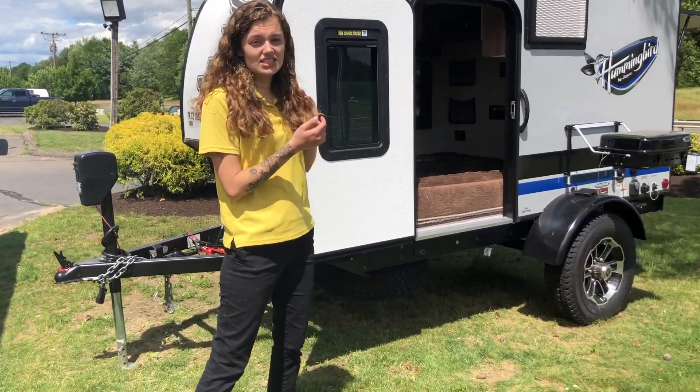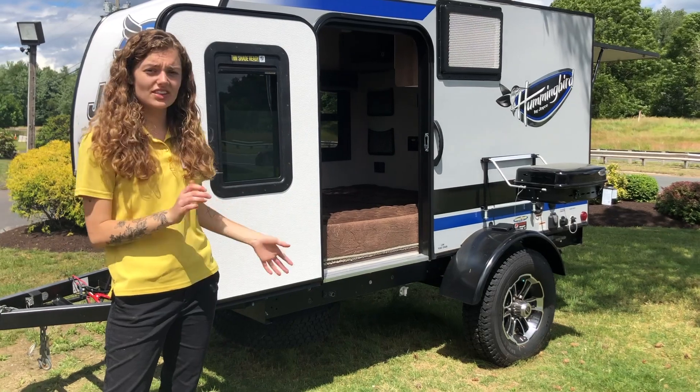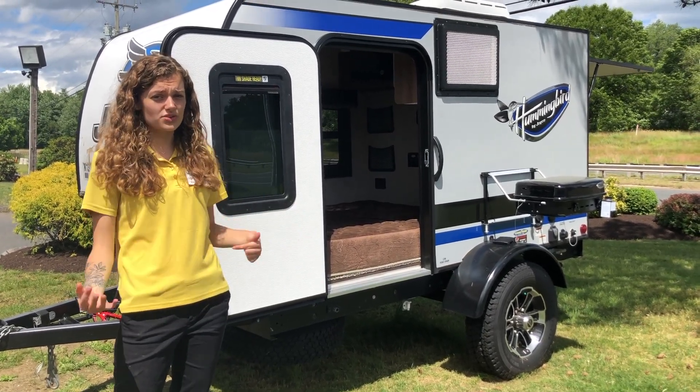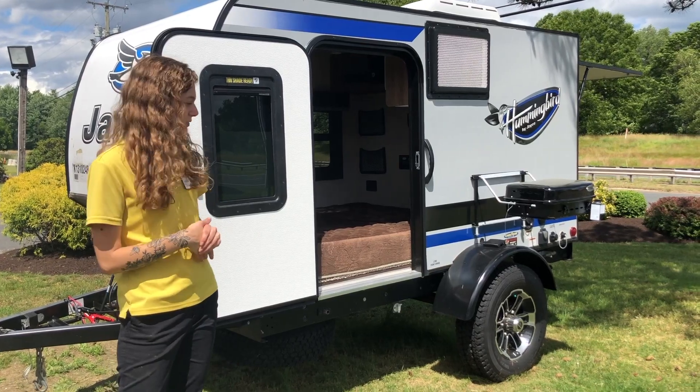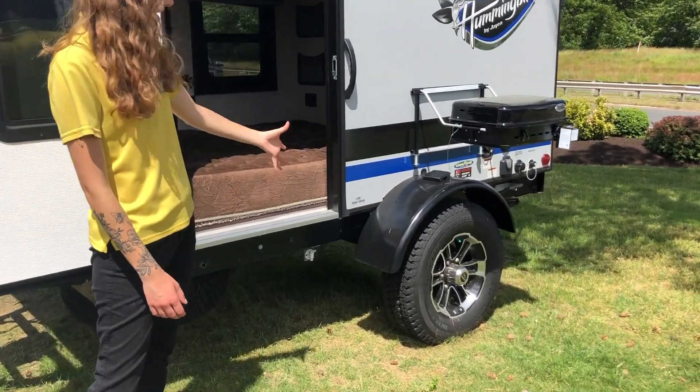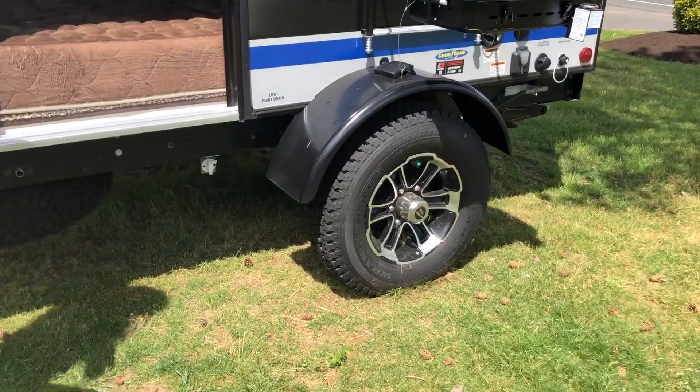As you look to the side, you'll see that this camper is a little bit taller than the rest of them, giving you more ground clearance to go boondocking and go on those rough patches on the road. We have Goodyear tires as well, so those can totally sustain those rocky roads.